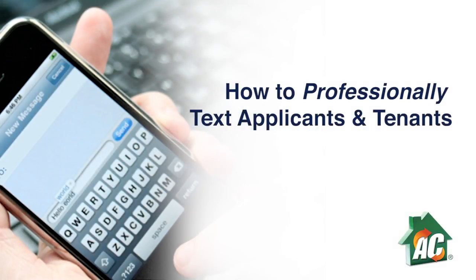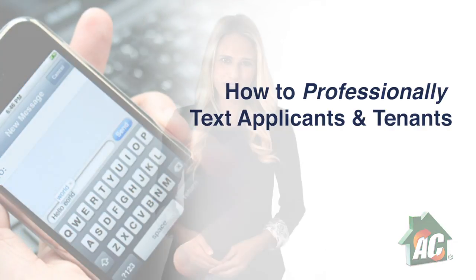When talking to applicants and tenants online, understanding how to present yourself professionally through text is vital. To further progress your relationship with your tenants and lure in new applicants, these tips can help you understand that line between personal and professional within text messages.